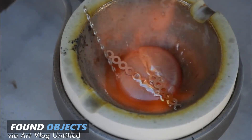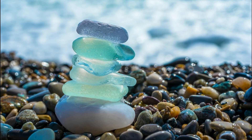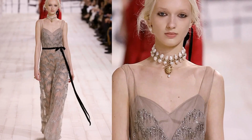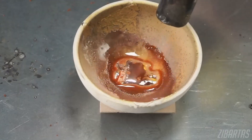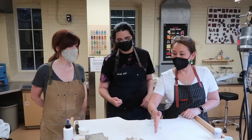For a more artistic approach, some designers use found objects — such as sea glass, driftwood, or even old coins — to create one-of-a-kind pieces. These materials often come with their own history, making each piece of jewellery a conversation starter and a reflection of sustainability in action.